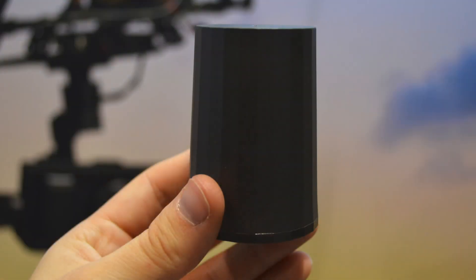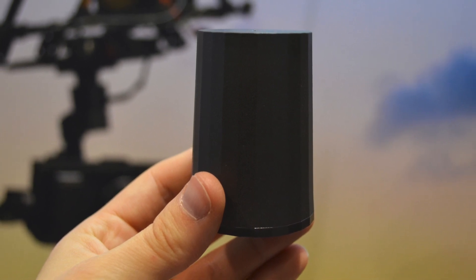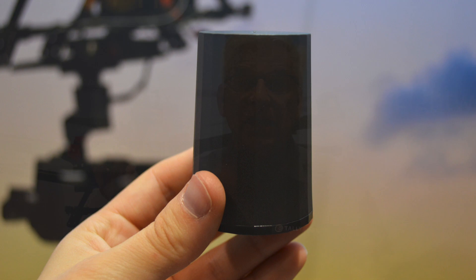What we've done to differentiate ourselves in the market is we've made the housing much more robust, because we've heard many times where people have cracked the housing — even with someone overtightening it. We've made sure they're robust enough to withstand that. We've also put pre-filters into these because with the expansion of 5G, LTE, and many other frequencies, you're starting to get a lot of interference in unexpected places that can inhibit the performance of the antenna. By putting pre-filters in, you're mitigating those problems.